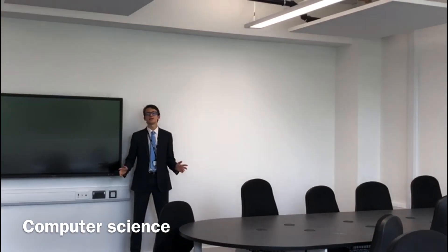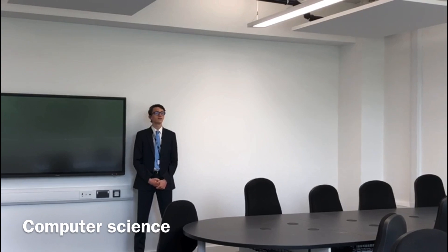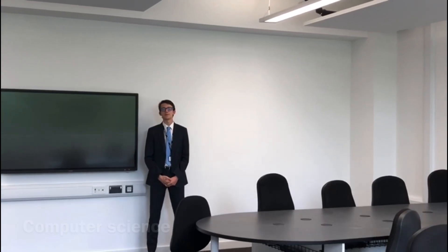This is one of the many IT rooms. The computers aren't even installed yet, so they will be brand new for when you come in September.